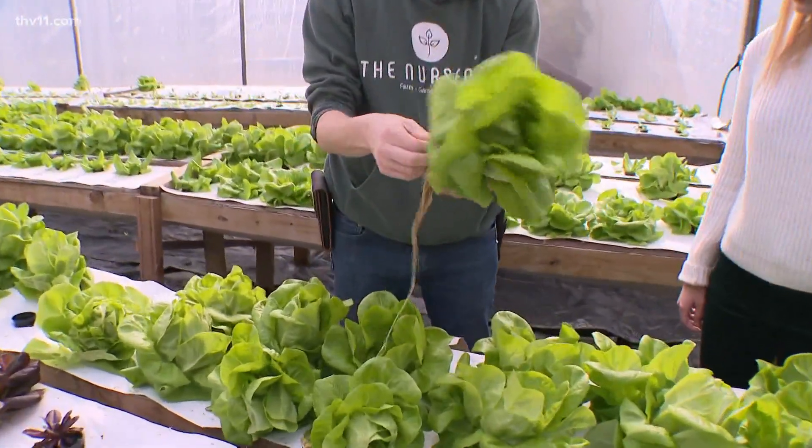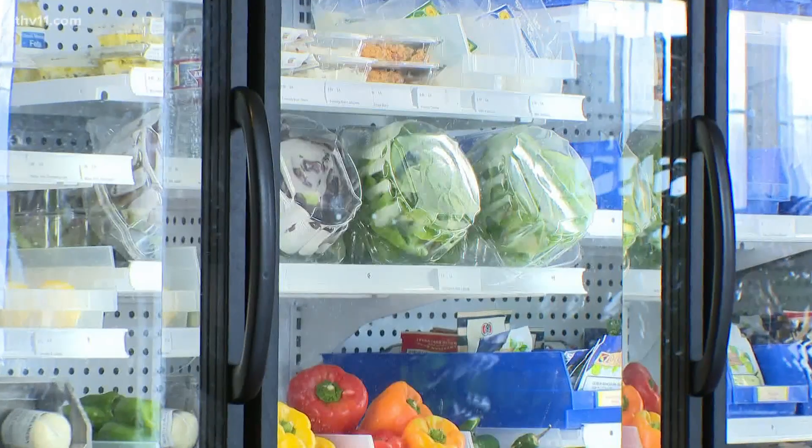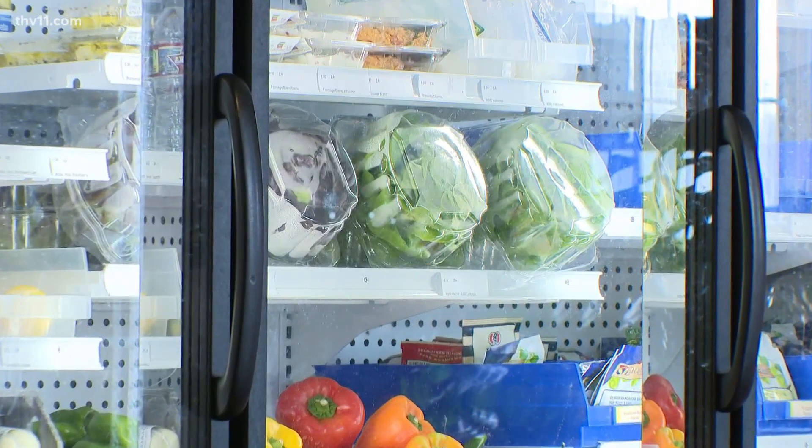He also sells produce to about 10 local restaurants. He matches any price they would be paying at a big box store or a food distributor, trying to match that price point to get their business.